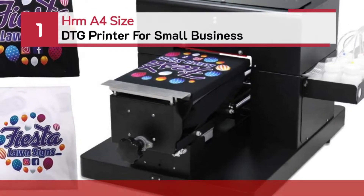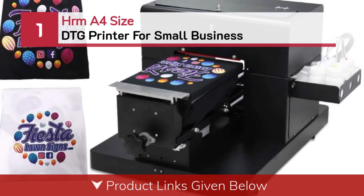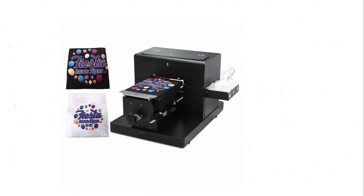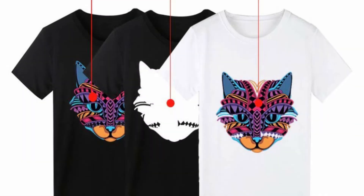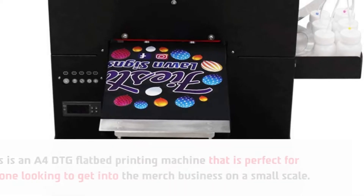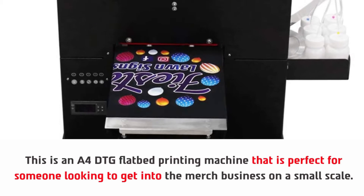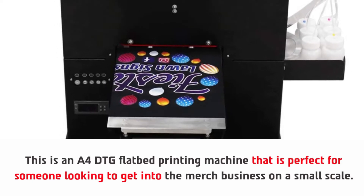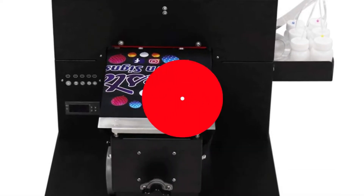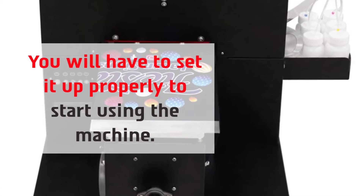Number one: HRM A4 size DTG printer for small business. This is an A4 DTG flatbed printing machine that is perfect for someone looking to get into the merch business on a small scale. You will have to set it up properly to start using the machine.